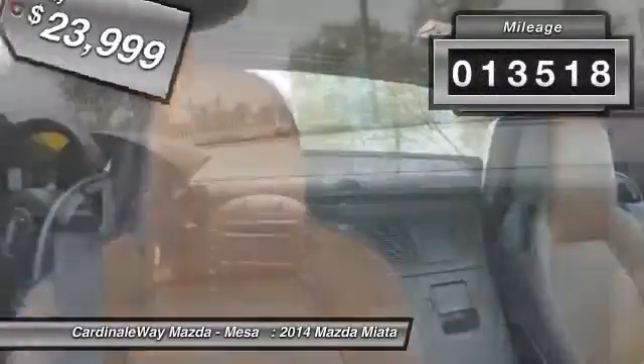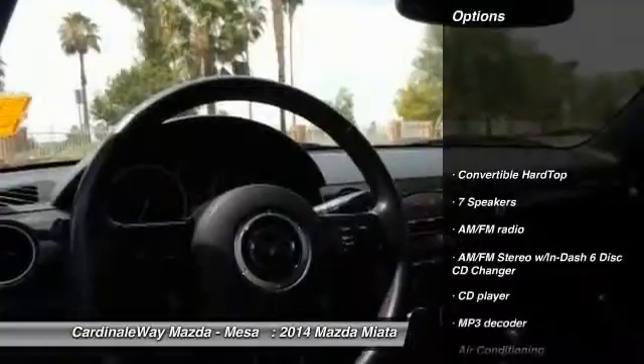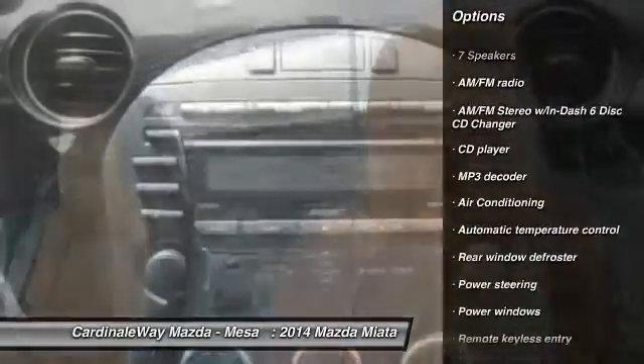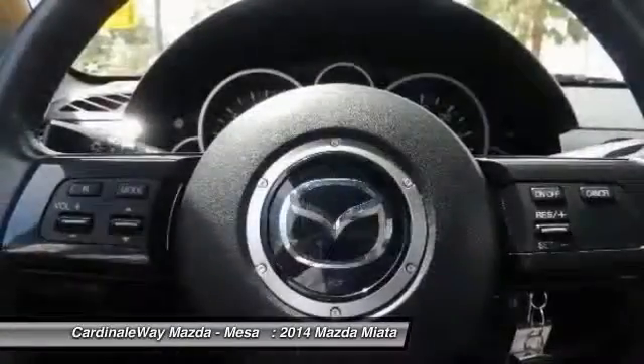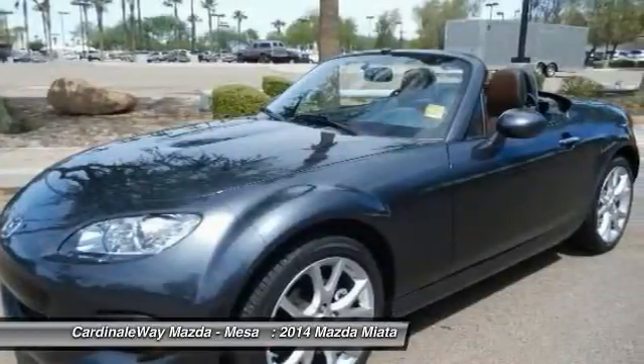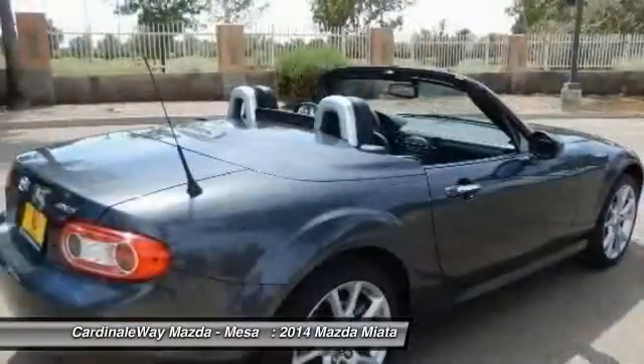This vehicle has less than 15,000 miles. Here are some of this vehicle's great options: traction control, dual airbags, AM FM stereo with in-dash six-disc CD changer, alloy wheels, air conditioning, power steering, four-wheel disc brakes, CD player, electronic stability control, and rear window defroster.